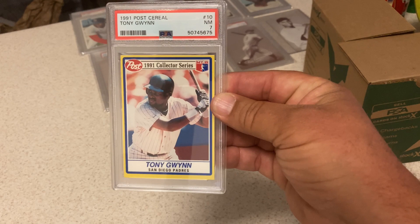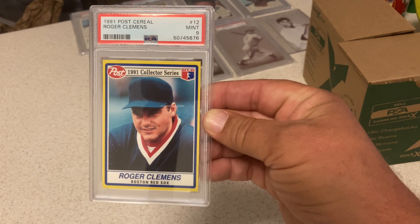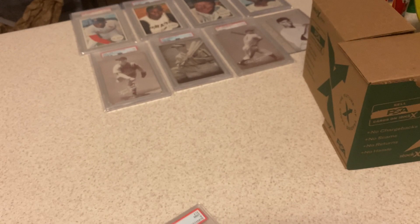'91 Post Cereal Tony Gwynn — got a 7. Another I'm okay with. These are all Hall of Famers and super low pop sets. Another '91 Post Cereal — the Rocket gets a 9. Not sure why that gets a 9 over some of the others getting 7s and 8s. Maybe the corners are a little bit nicer. The back almost looks like the Hostess cards. Just very cool cards — very excited when I came across these.